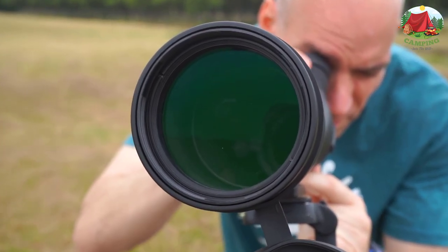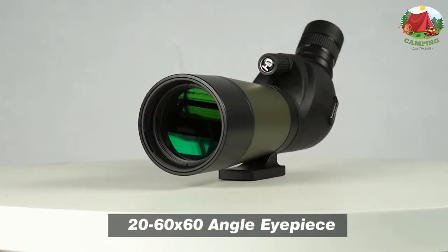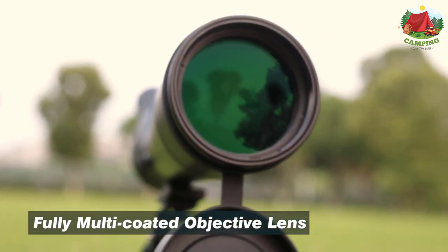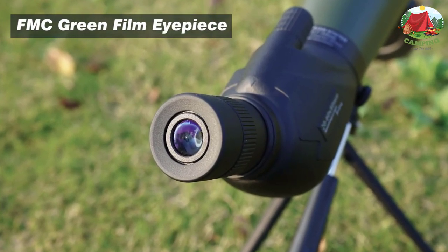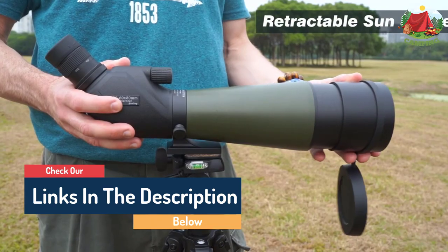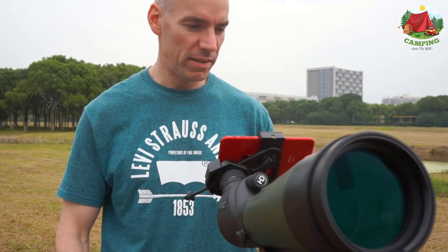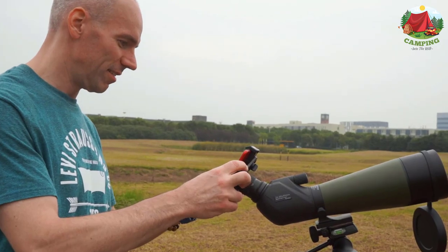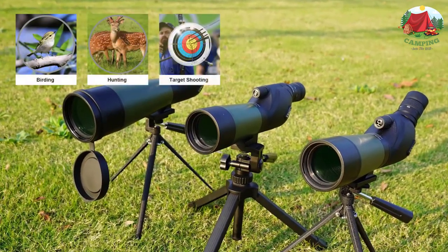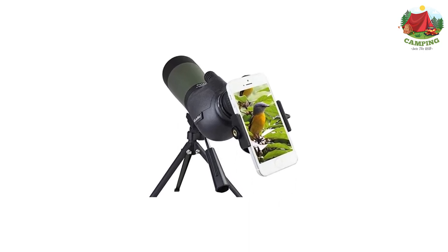Number 8: Gosky 1000 Yard Porro Prism Spotting Scope. Fully multi-coated 80mm green film objective lens, eyepiece, and quality prism inside guarantee the key elements of a spotting scope, making your view brighter and clearer with crisp images. Variable 20x to 60x magnification and a dynamic lens focusing system make it easy to zoom in on targets. Designed for birdwatching, wildlife, and scenery viewing. The durable magnalium framework and rubber armor provide tight-fitting protection to withstand tough weather conditions. It comes with a digiscoping adapter, carrying case, eyepiece and lens protection covers, cleaning cloth, and handy straps.